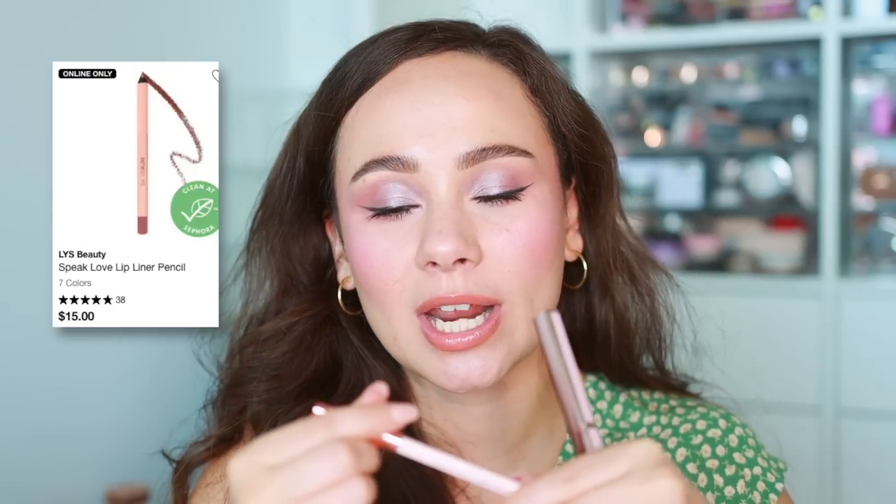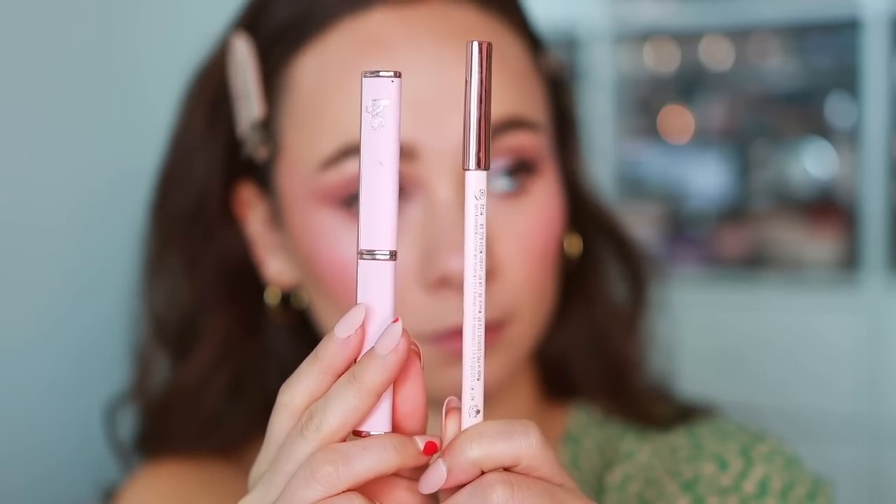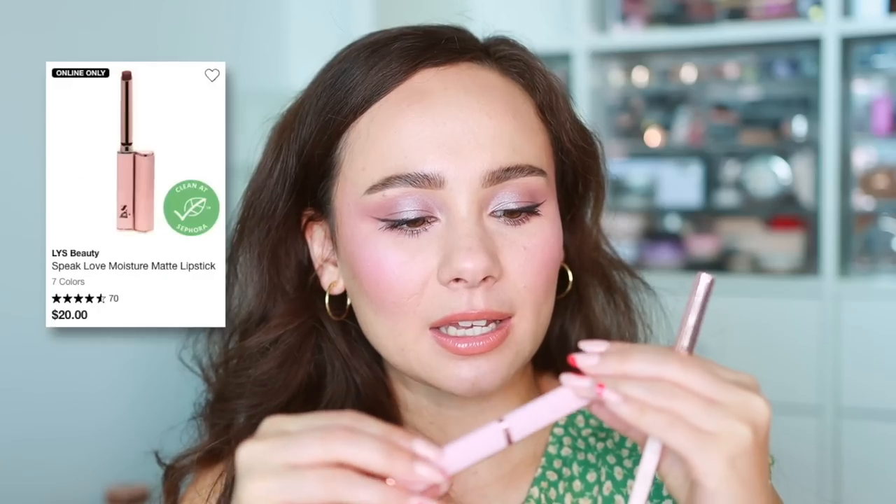Now lips — I picked up two products from LYS Beauty. The first is the lip pencil in the shade Lavish — a really nice everyday warmish but still cool taupe-y color. The formula is perfect: not too waxy, not too dry, not too creamy, a nice sharpening pencil. Then the lipstick in the shade Dreamer — really slim, quite creamy, applies very smooth. I really like LYS because it's one of the more affordable brands at Sephora. Both products made a beautiful combo, very comfortable on the lips, very high quality.